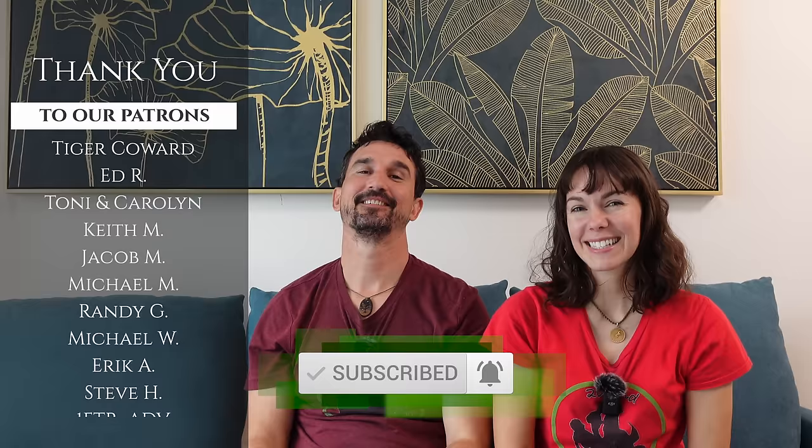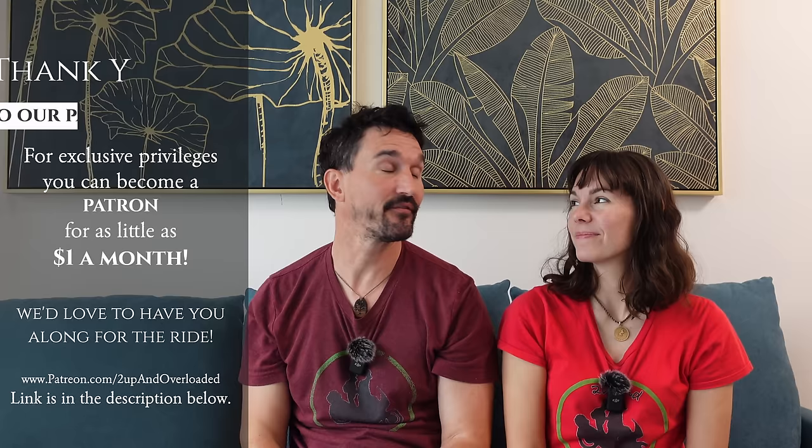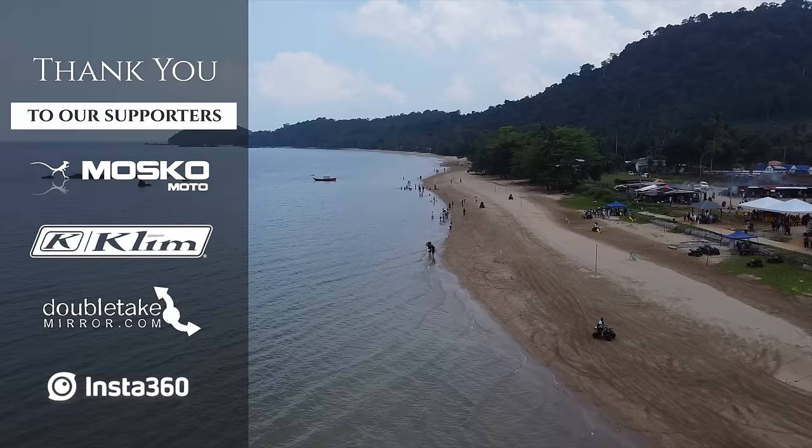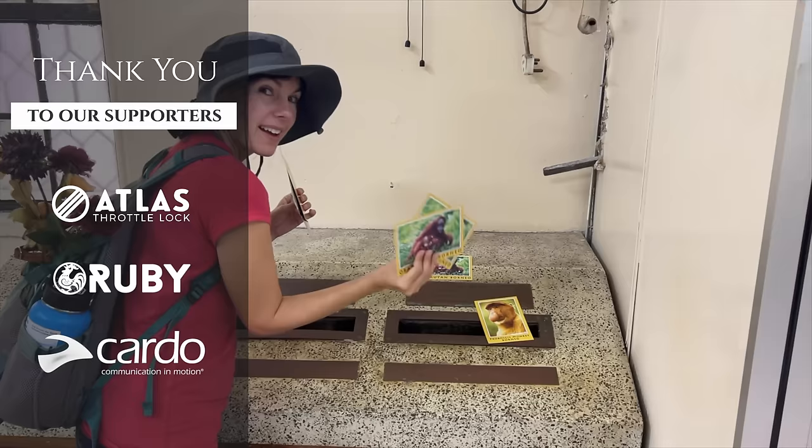We'll be seeing you next time. Stay safe, everybody. We'd love to have you guys along for the ride. If you're interested, we do have a Patreon page where we release videos five days to a week early and send out postcards from wherever we are in the world. Check out our Patreon link in the description below.